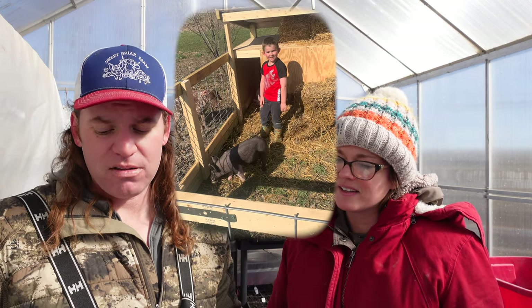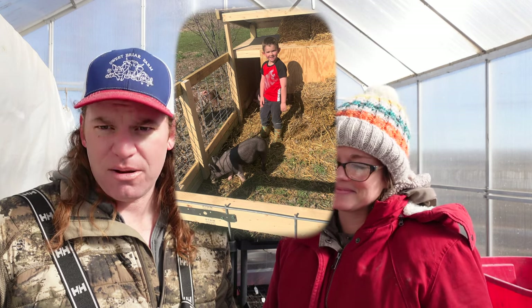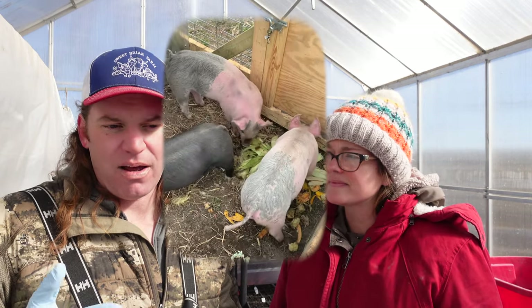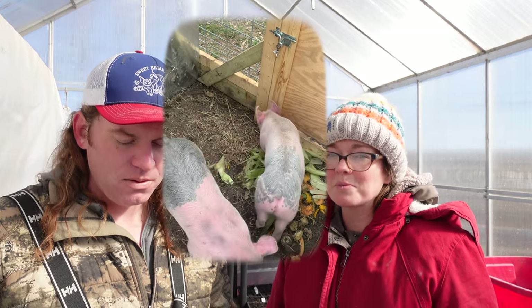Our favorite pig is the Hereford — they are the best, and we'll talk about why in a moment. We'll start by talking about some of the different breeds we've raised. We did start with blue butts, which are a Yorkshire-Hampshire cross or some other type of cross. They were good, but for me they're too lean — more like a commercial pig. Better quality than the grocery store, but still very lean.